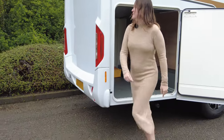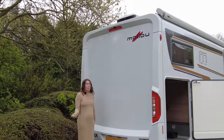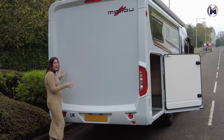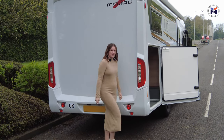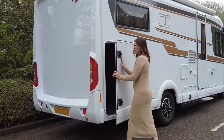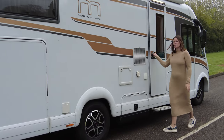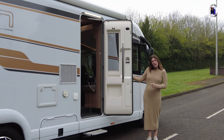Following around to the back, we do have the reversing camera. One little niggly bit is that apart from that, it's a little bit boring on the back — what do you guys think? As you follow around, you can see the door is very large, so you'll have no problem getting anything in there. We get to the extra large habitation door — you've got nice space to get in and out. Should we have a look inside? Follow me in.